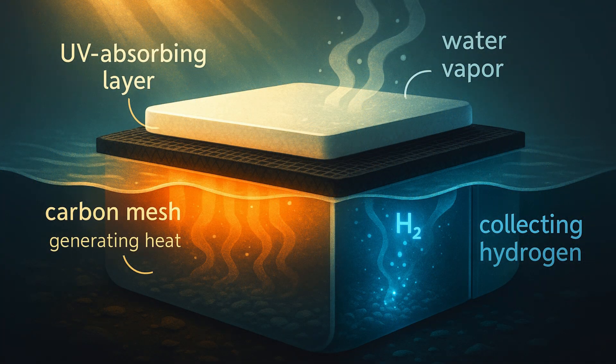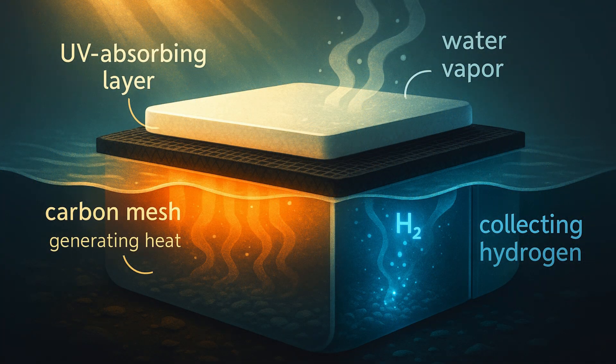The researchers emphasize that this system is simple to manufacture and effective in treating highly polluted water. Although currently a proof of concept, they believe it holds promise for achieving a sustainable future.